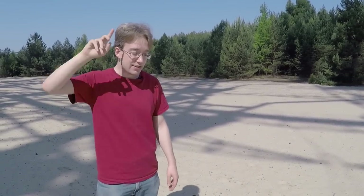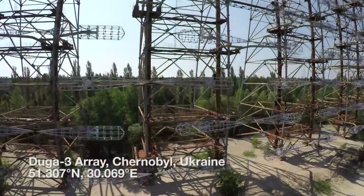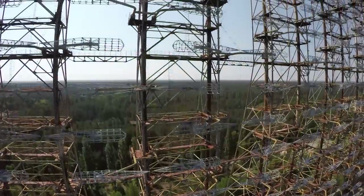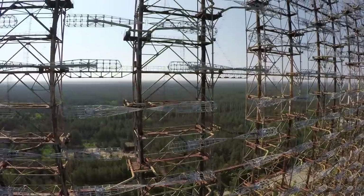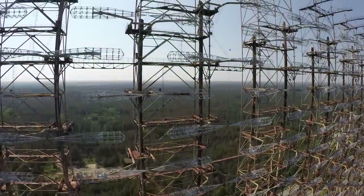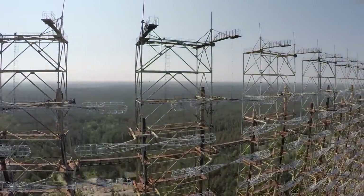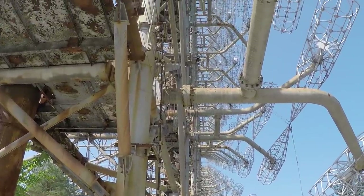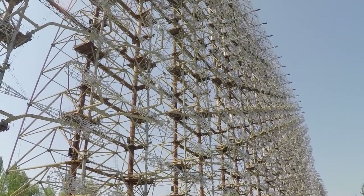You need something like this. Welcome to the Duga-3 Array in Chernobyl. This was known in the West as the Russian Woodpecker. For more than a decade, it randomly hopped shortwave frequencies, trying to find the best one to get a return signal, sending out a repetitive tap that sounded like a woodpecker. It was so powerful that countries around the world filed official complaints with the Soviet Union, and there was a small industry of woodpecker filters, or Moscow mufflers, that would notch it out on your radio.